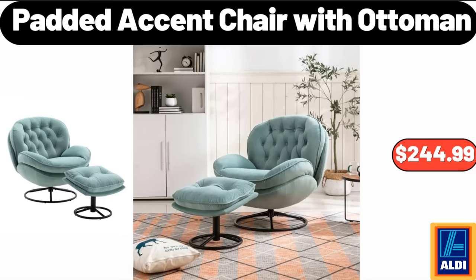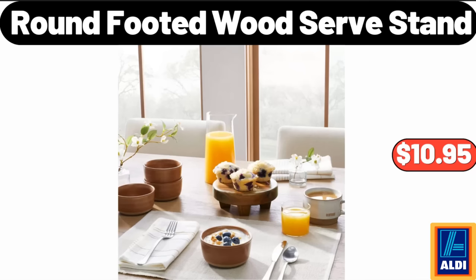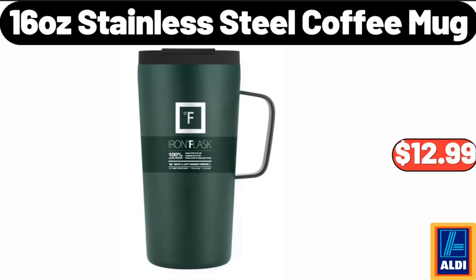Padded Accent Chair with Ottoman, $244.99. Christmas Holiday Stocking, $5.99. Round Footed Wood Serve Stand, $10.95. 16 Ounce Stainless Steel Coffee Mug, $12.99.